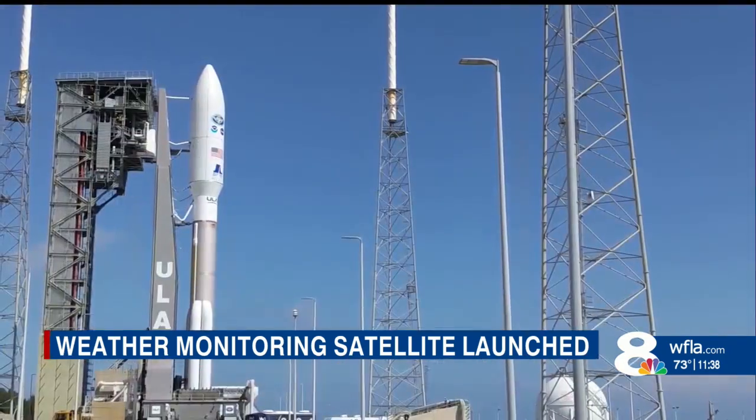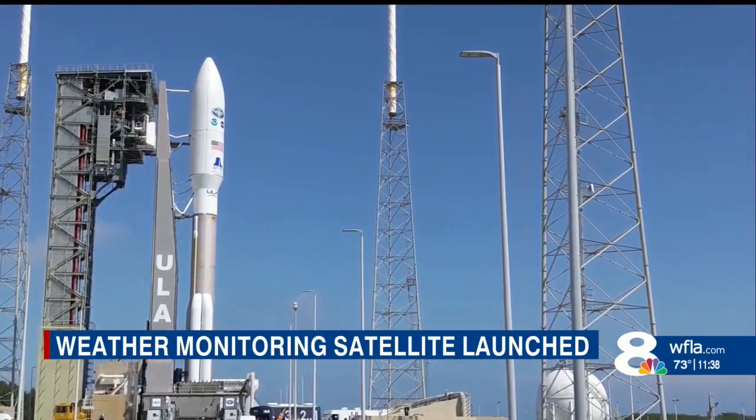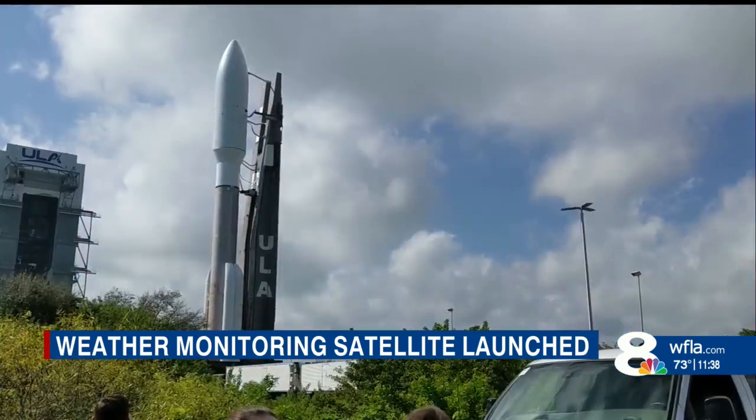The ULA's Atlas V rocket was chosen to launch GOES-T, and it is just under 200 feet tall.